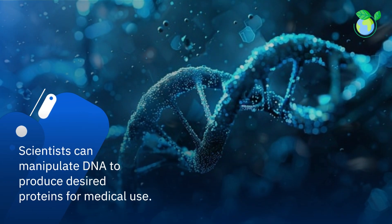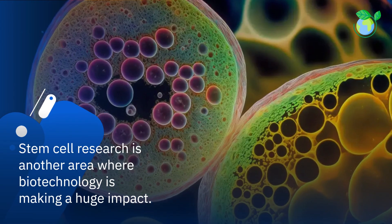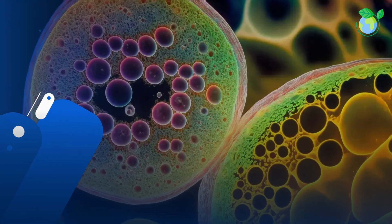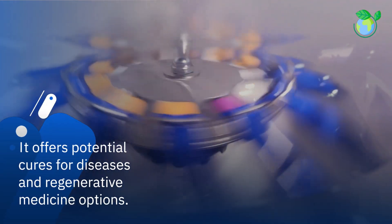Scientists can manipulate DNA to produce desired proteins for medical use. Stem cell research is another area where biotechnology is making a huge impact, offering potential cures for diseases and regenerative medicine options.